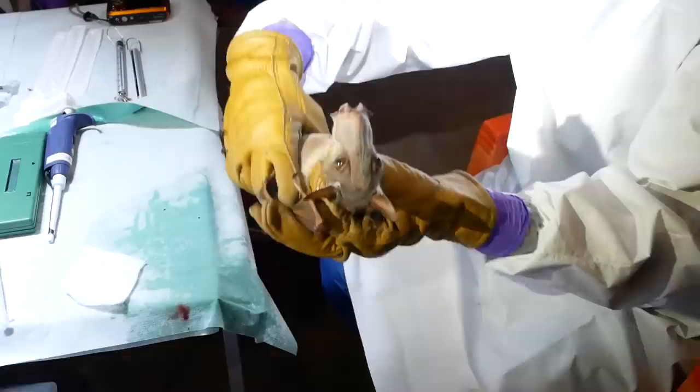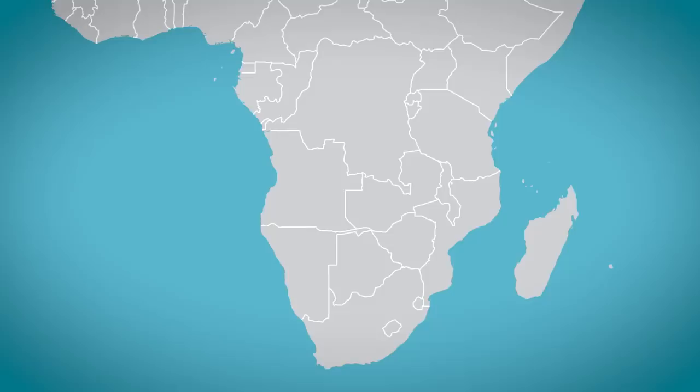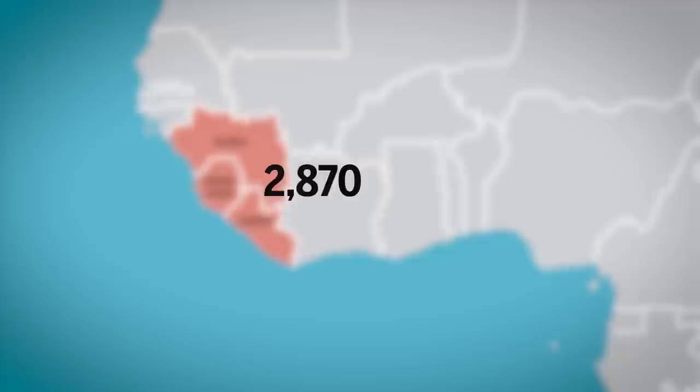These researchers are catching bats in the Republic of Congo to answer the question: where do Ebola outbreaks come from? In 2013, Ebola surfaced in Guinea and spread quickly to engulf neighboring countries Liberia and Sierra Leone. More than 11,000 people died in the biggest outbreak on record.